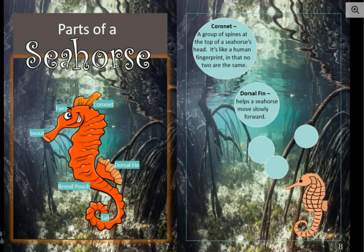Over here on this page, it says parts of a seahorse. We see the eyes — that's obvious. The snout, which we were introduced to on the previous page — that's what they suck up their food with. The brood pouch is way down here on the lower abdomen, at about the start of the tail. There's also a dorsal fin on its back, and the dorsal fin is in bold print over here on the page. That's what helps a seahorse move slowly forward.